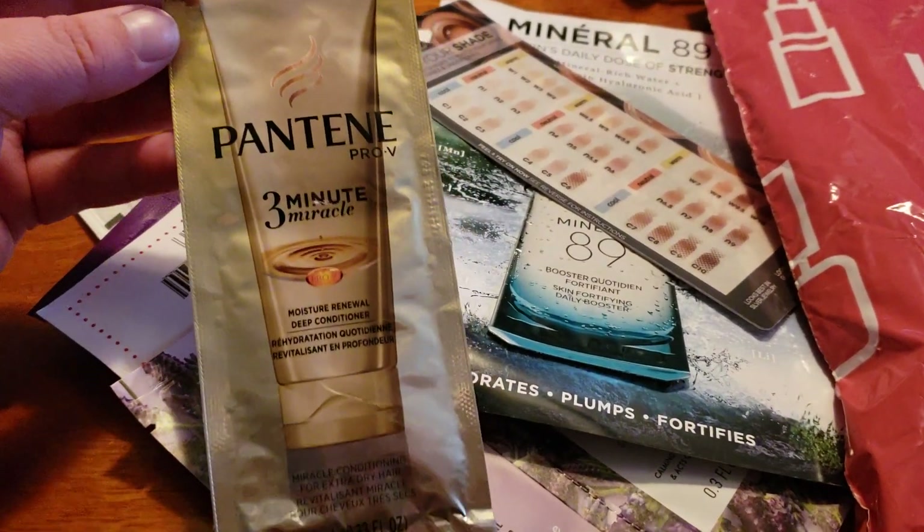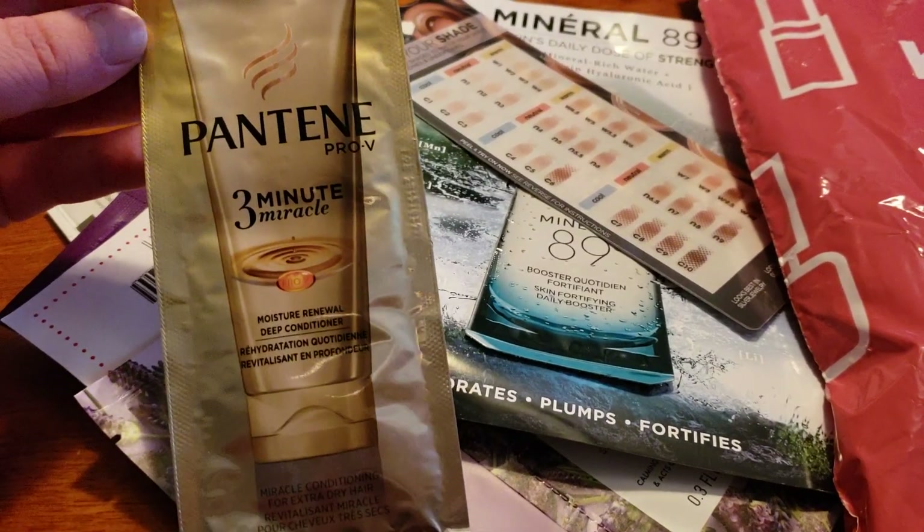I've been wanting to try this Pantene, so I'm definitely going to be using this very shortly.